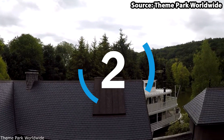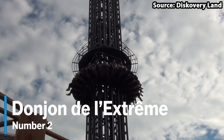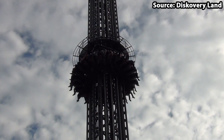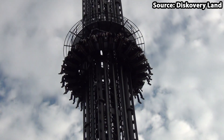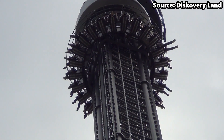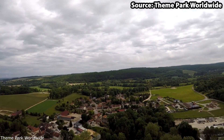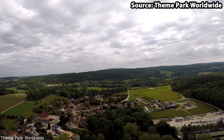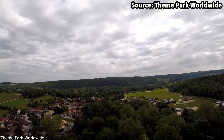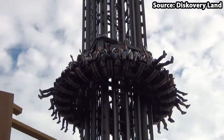If you are scared of heights, skip to number 1. For our number 2 spot, we have Donjon de l'Extrême, and with it standing at a height of 100 metres in the air, I know some of you are going to say no way. However, it does not stop there, because as soon as you have made it to the very top of the tower, you will spin around providing an amazing view across the park and surrounding area for what feels like an eternity, before the final plummet back down to planet earth in a matter of seconds — a drop that you, nor your stomach, will ever forget.